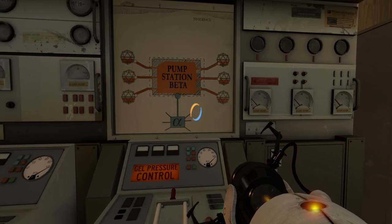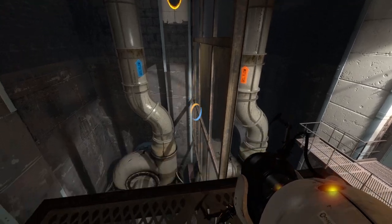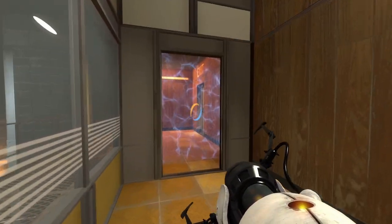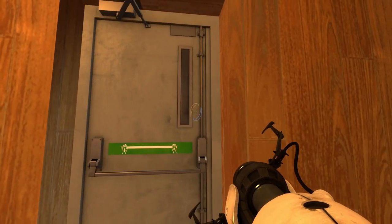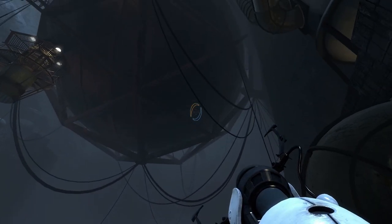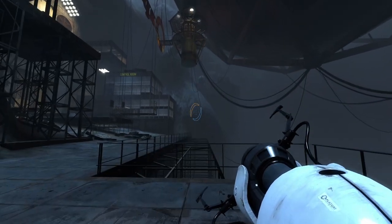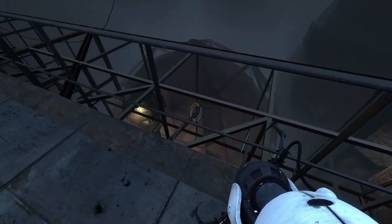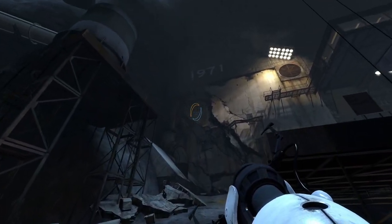We have gel pressure blue and gel pressure orange as well. Pump station beta to alpha. Now we have the orange gel flowing as well. Let's see what awaits us. This place is so huge — it's 1971.